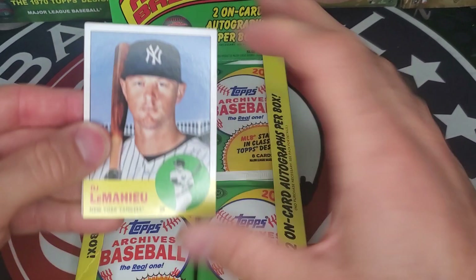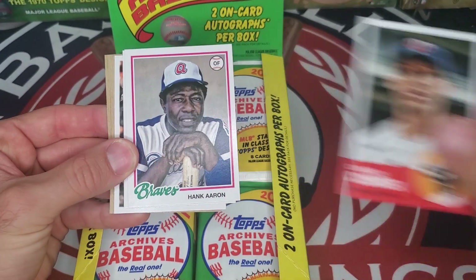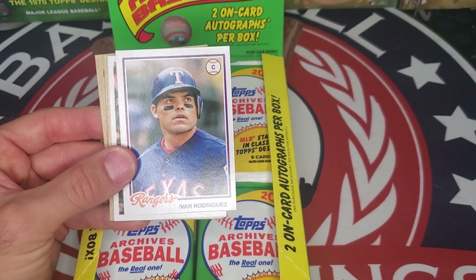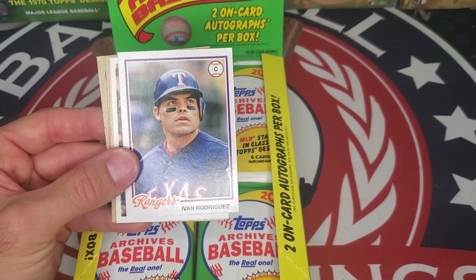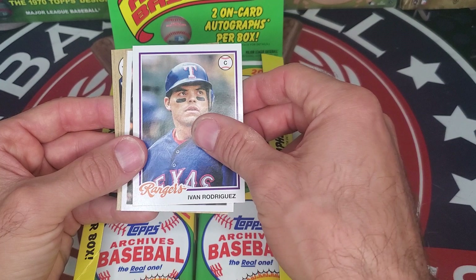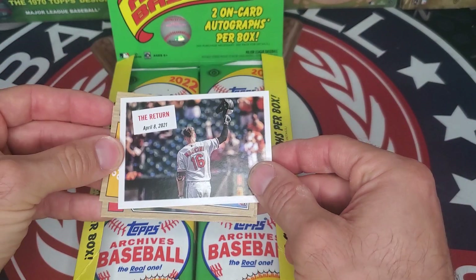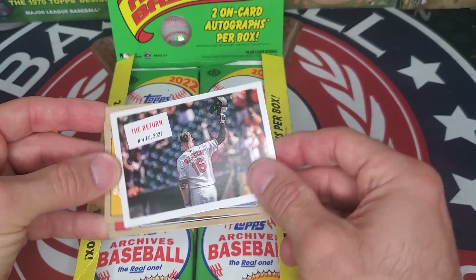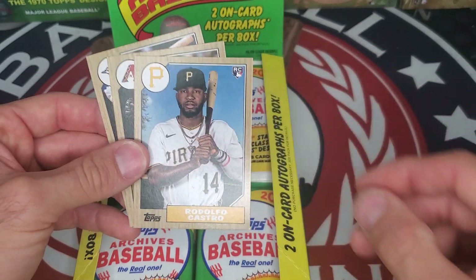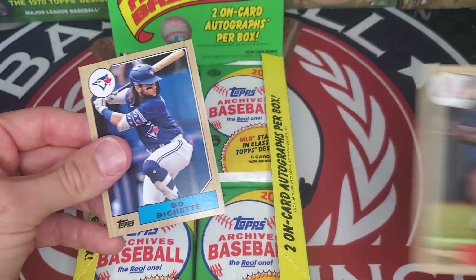Tell us which year is your favorite design. DJ LeMahieu, Carlos Correa, and Karen — rest in peace. Yvonne Rodriguez, who I had the chance to interview. If you go on our YouTube channel, we have an interview with Yvonne Rodriguez talking about Roberto Clemente and his influence. We also have the return insert of Trey Mancini coming back from cancer, Rodolfo Castillo, Starling Marte, and Bo Bichette.